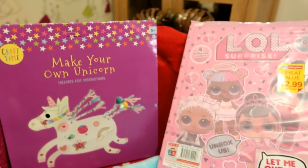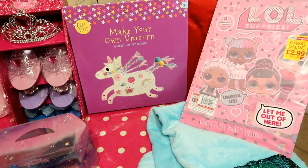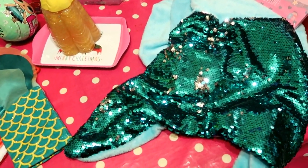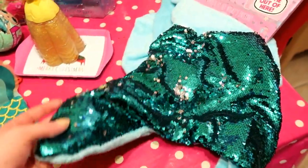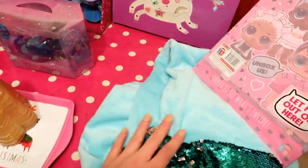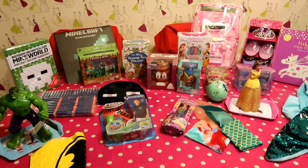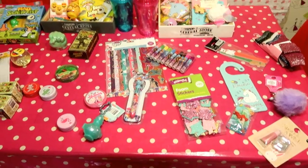She's too young for a calendar, but we got the LOL Doll Surprise annual for three pounds from Home Bargains - I can't open it because that's part of the surprise, you just don't know what you're getting until you open it with the LOL Doll. And this is one of those mermaid sequin blankets - it's got sequins on the bottom and fleecy turquoise on the other side - that was only five pounds from Home Bargains. So that's their bigger items, everything more or less five pounds or slightly over.